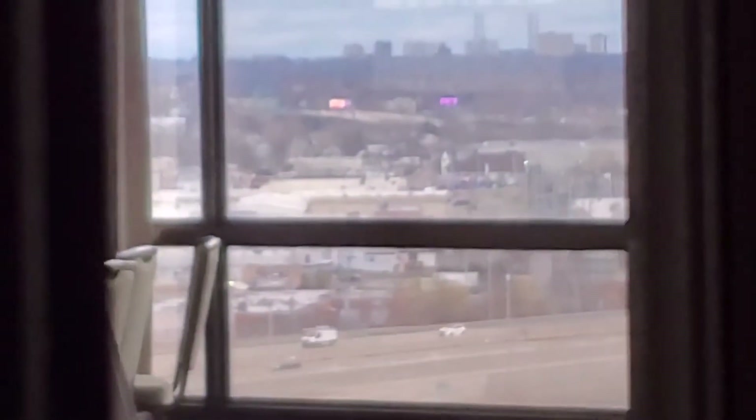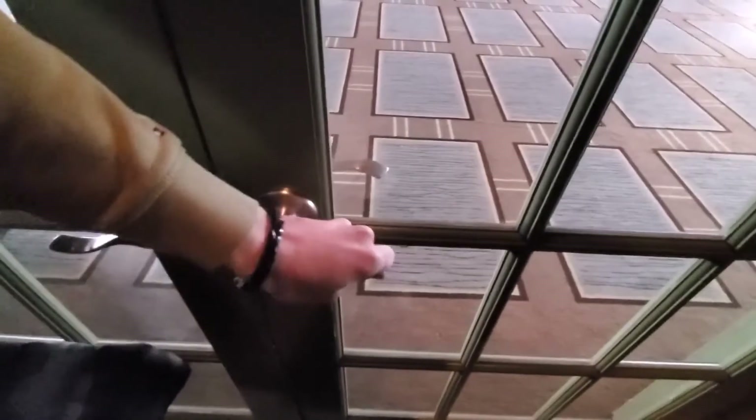Let's zoom in and get a view. There's the highway — you can see it. And I think you can see some of New York City. Forgot to zoom out.